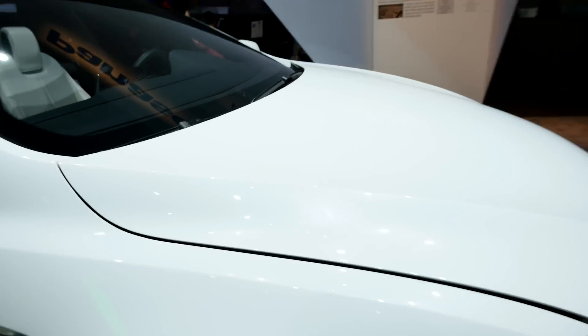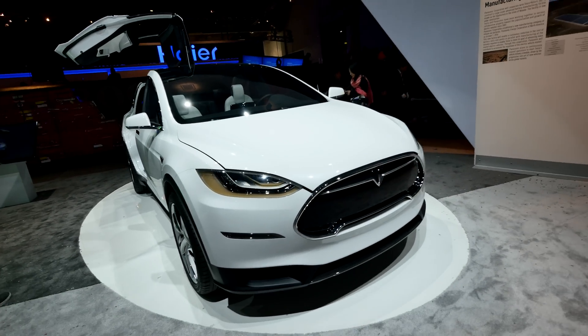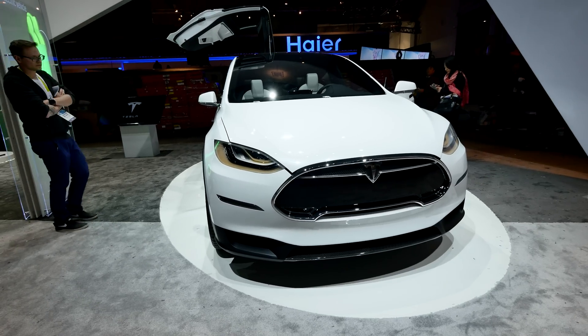Thank you so much for tuning in here from CES 2015 with the Tesla Model X in a really short hands-on. This is of course a pre-production model on display here at the Panasonic booth — check it out yourself if you're at the convention. My name is Bollage and don't forget to subscribe to my YouTube channel.